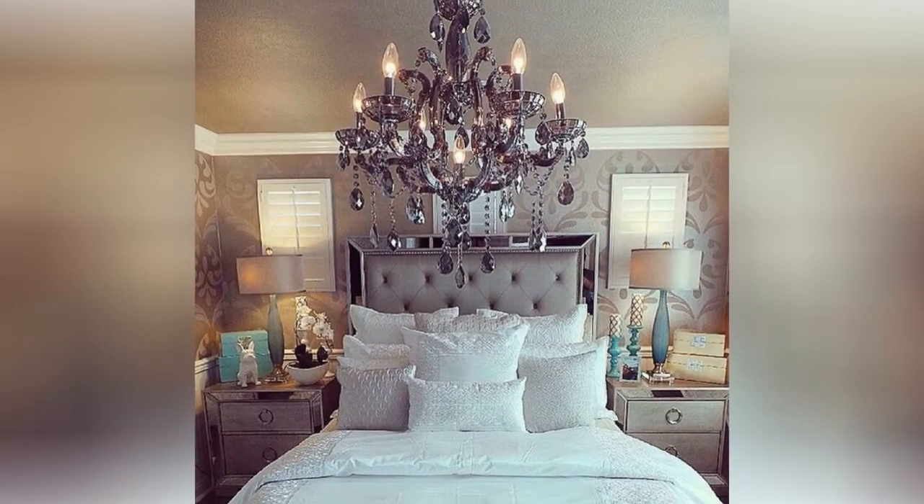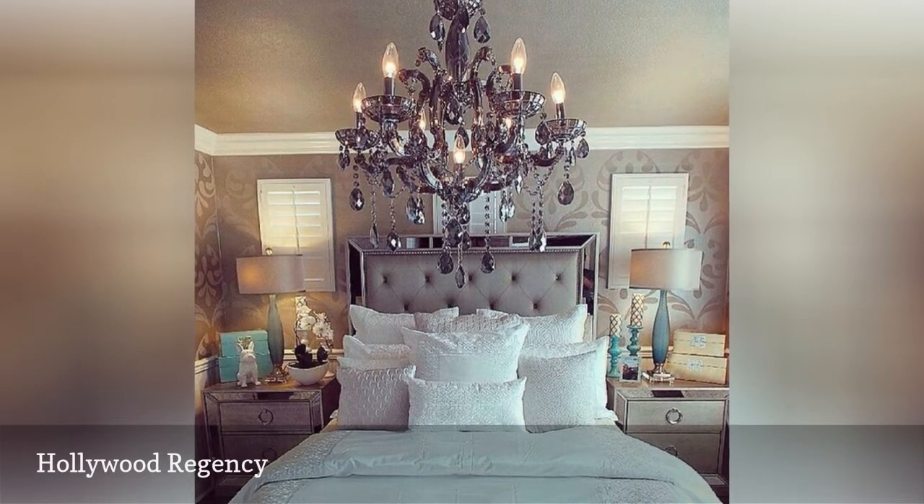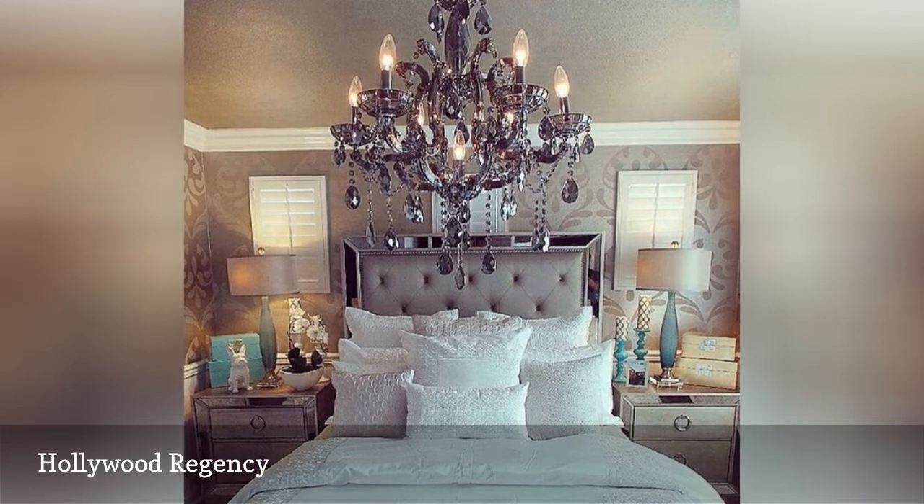This swanky stunner shows off Hollywood Regency style. Luxe fabrics, plenty of shine, a showstopper chandelier, and an overall sense of expensive style are hallmarks of this dramatic look.